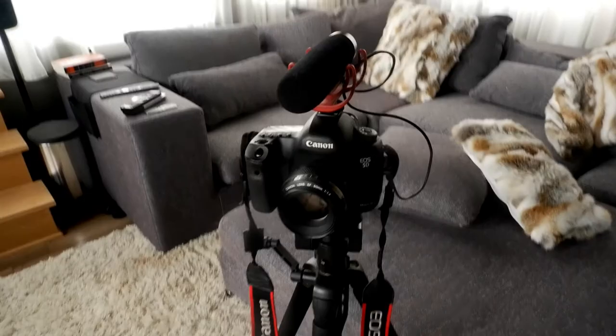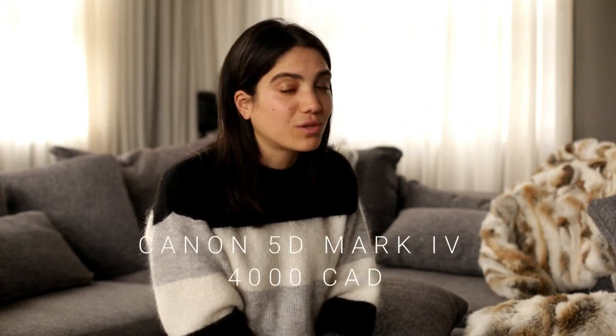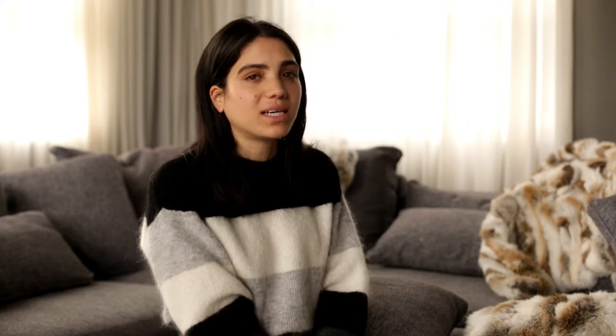We're going to start with photography, which is the main thing in my world because I am a photographer — not a videographer. For me, the main thing is to have the right equipment when taking pictures. The main camera I'm using is the Canon 5D Mark III, which is no longer on the market. Now it's the Mark IV, which is $4,000 Canadian dollars just for the body — it's a pricey camera, but it is so worth it.